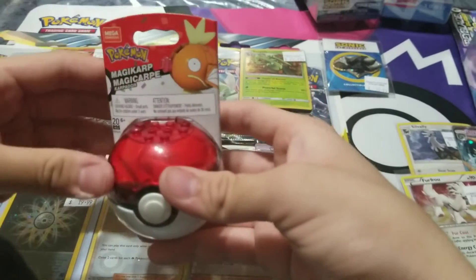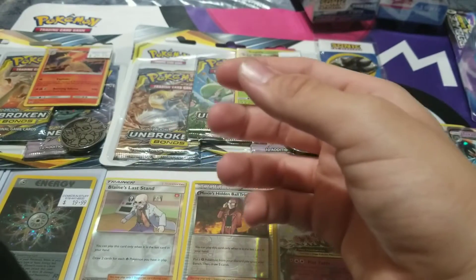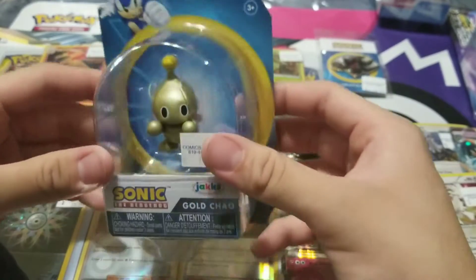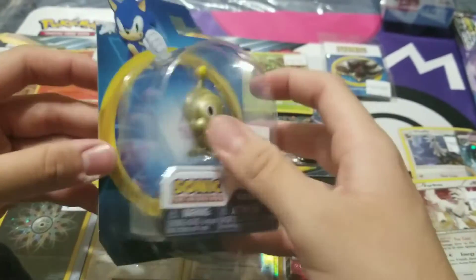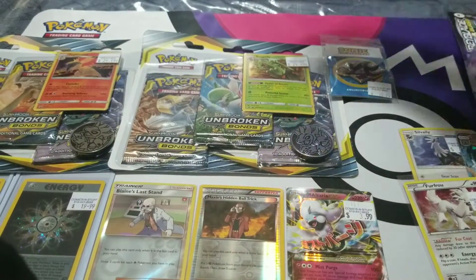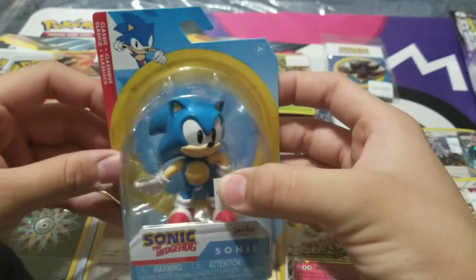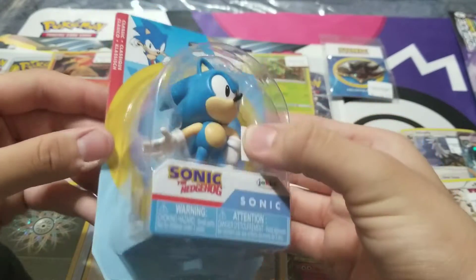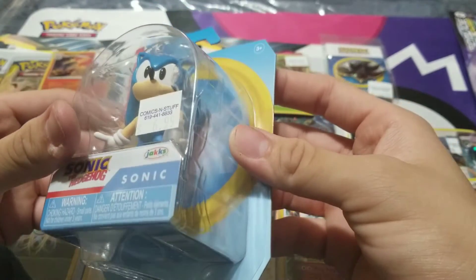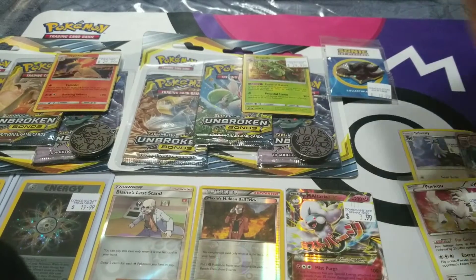We got Togepi, Bulbasaur, and Magikarp — I think Magikarp is one of my favorite ones, to be honest. The Charmander is too. Then I got another Charmander because I wanted to open one and keep one sealed, so I definitely got another one. And then we got classic Sonic making a little debut!